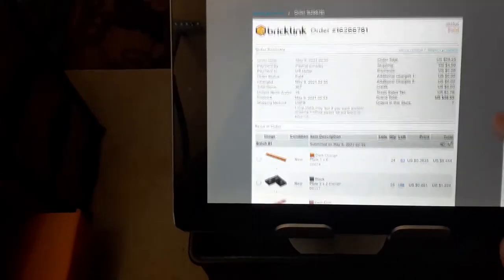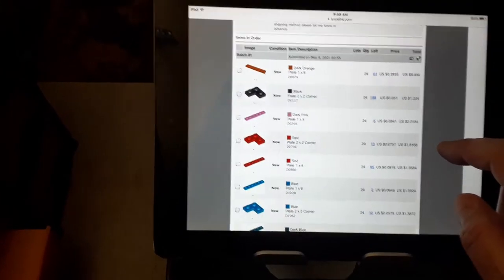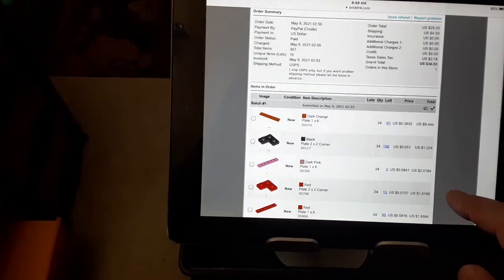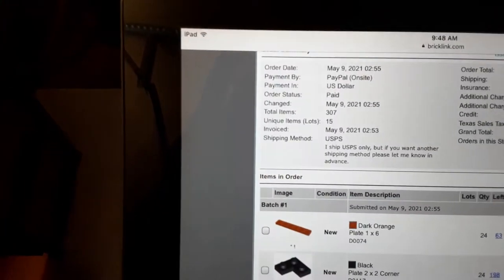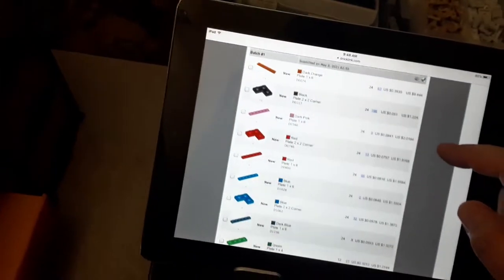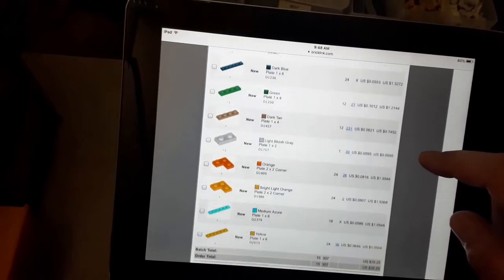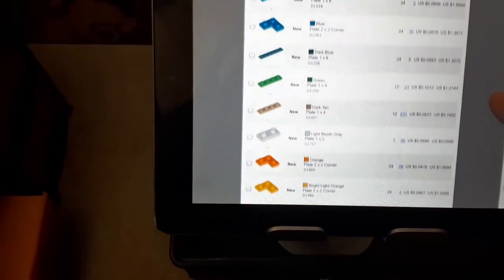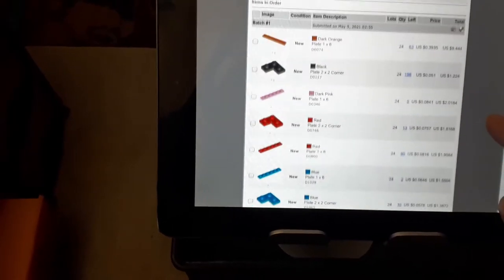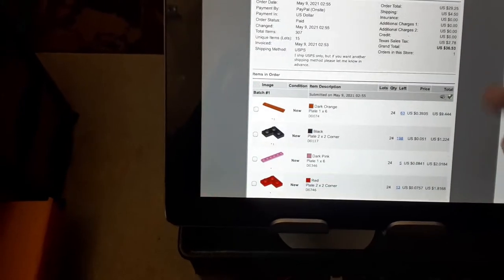Welcome back to another vlog. Just checking the BrickLink order here — looks like we have 307 items and 15 lots, shouldn't be too bad. It's just a bunch of colored plates, so we'll get this order picked, pack it up, and then I've got one on BrickHouse too, so I'll go ahead and knock that out.